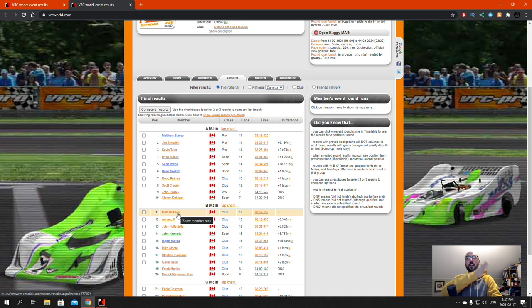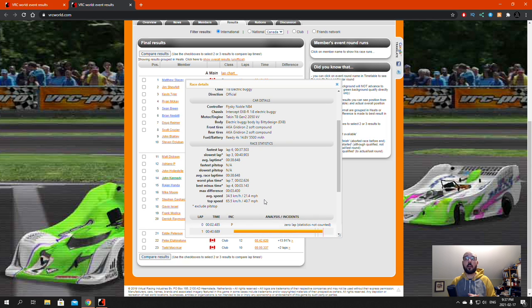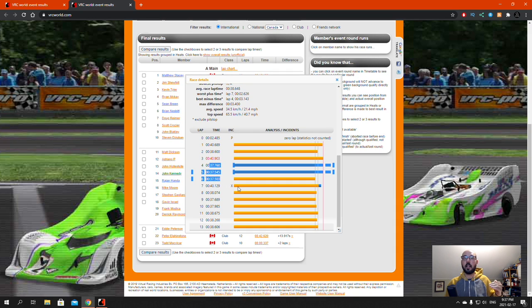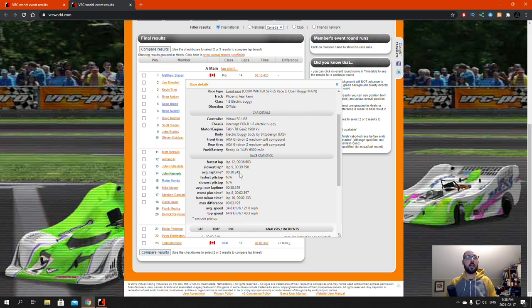Matt Dixon squeaked out that B-Main win by going on the outside line — that was a pretty cool win. Adriano must be a little bit annoyed; he just had to not hit that jump. John Halstead in three and John Kennedy four, Raj five, me sixth. My average lap was a 38.6. In qualifying I started out in the high forties — 48, 47, 46, 42 — and then whittled that down to consistent 37s for a while. My fastest lap here was a 36 second lap, which is pretty good for me. Matt Dixon was doing 38.2 with more consistent 37s and 38s, and Adriano was very close at 38.2 as well. That consistency makes all the difference.